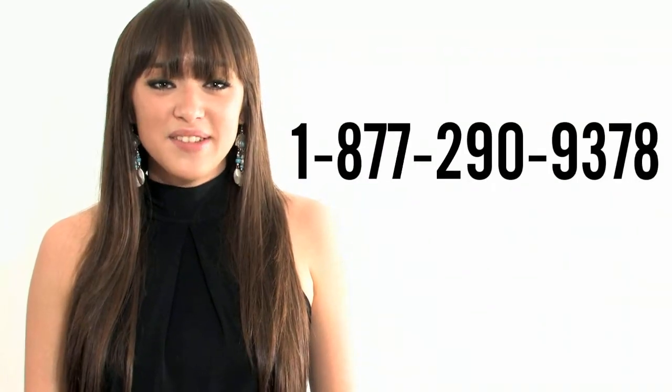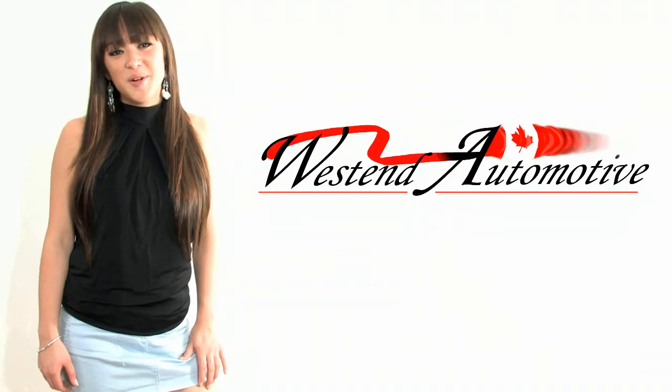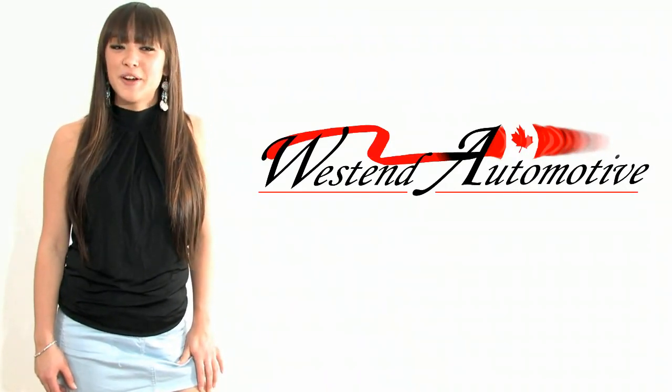Call us now for a fast and easy approval from the comfort and discretion of your home. You can reach us toll free by dialing 1-877-290-9371. This is Stephanie Nakamura live from West End Automotive, Eastern Ontario's largest pre-owned vehicle center. Thank you for watching and see you soon.